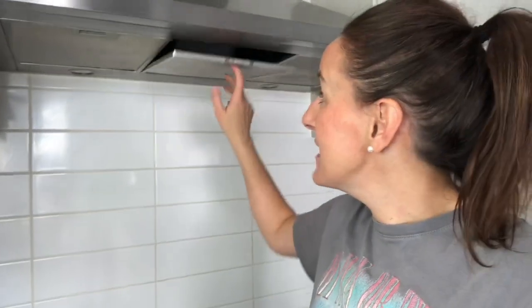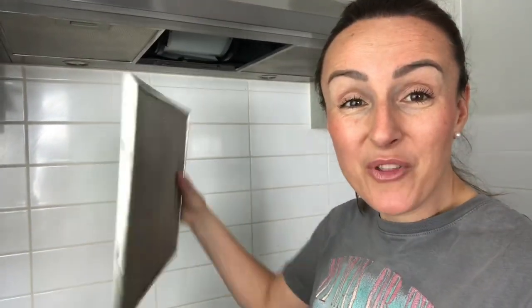I have always hated cleaning these vents underneath the extractor fan. But now the best way to clean them is to take them out and put them straight into your dishwasher. They come sparkling clean every single time.